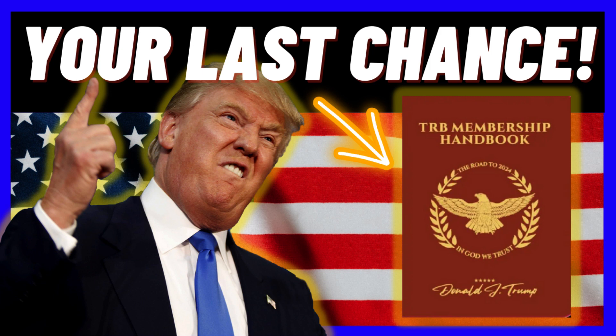You can buy more items at a great discount to give to your family and friends who are also patriots like you. When you purchase the TRB Membership Handbook, you will receive a shipping notification and shipping usually takes five to seven business days and is free for all orders. After you receive your TRB Membership Handbook, scan the QR code on the last page, sign up and join the great community of patriotic Trump supporters.